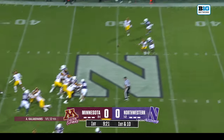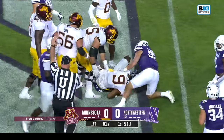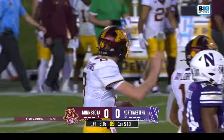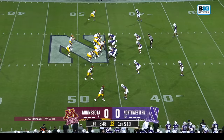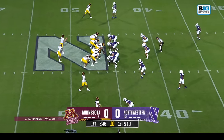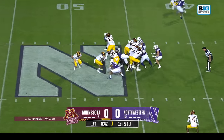Northwestern's defense has allowed basically a score on the first drive of every single game this year. Right at the sticks, the connection made with Daniel Jackson. David Braun, the interim head coach here for the Wildcats — three passes, three first downs for Minnesota.